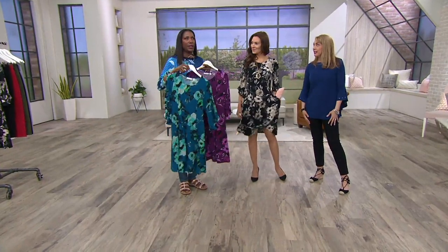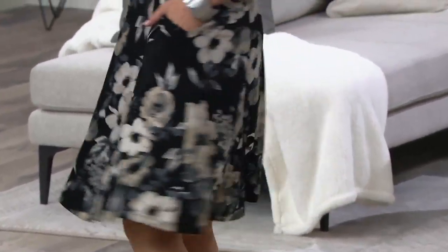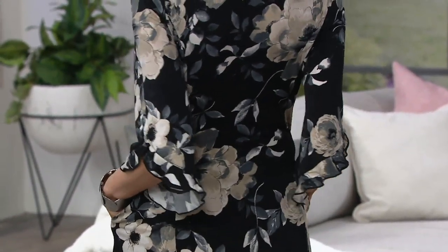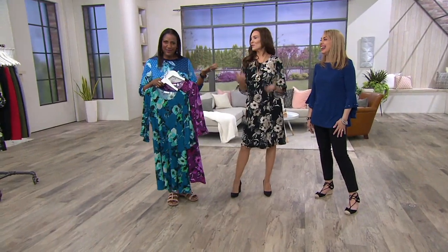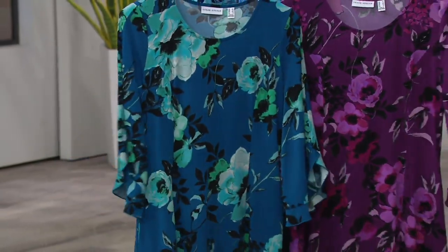I have three weddings coming up — my daughter's friends — so that's rehearsal dinners, showers, all those things. This is the perfect dress. You'll be comfortable. You don't have to worry about waiting to exhale when you're wearing it — no holding your breath the whole day.